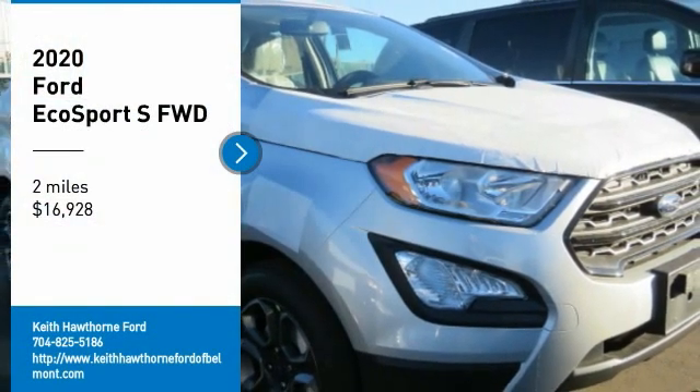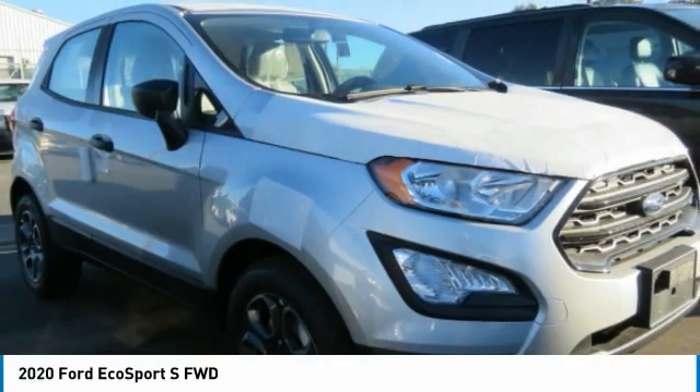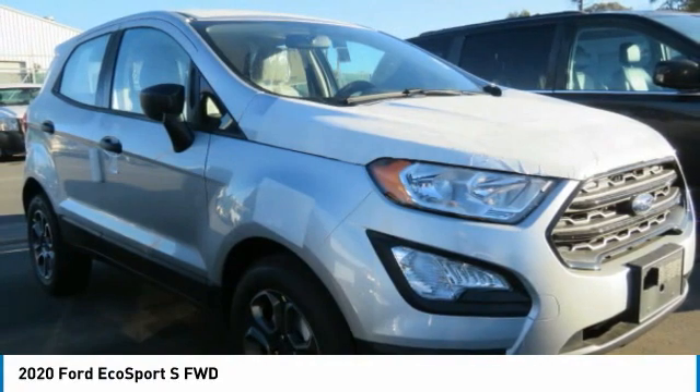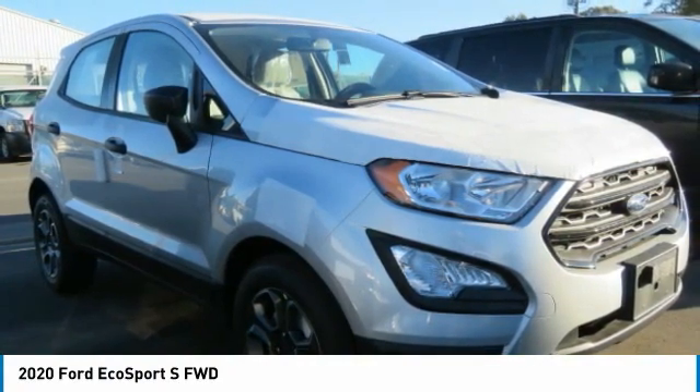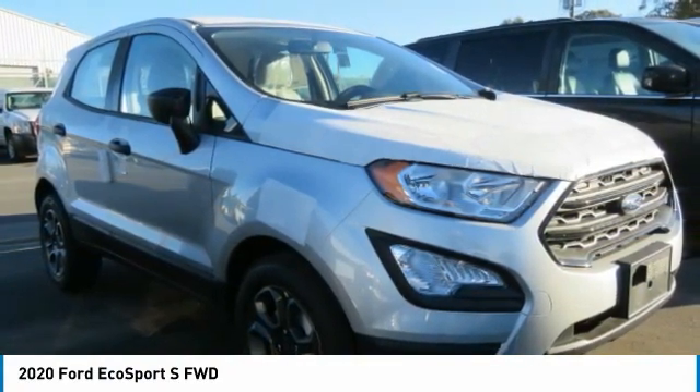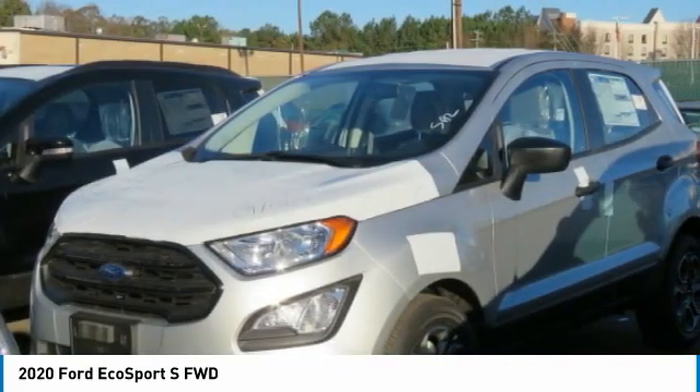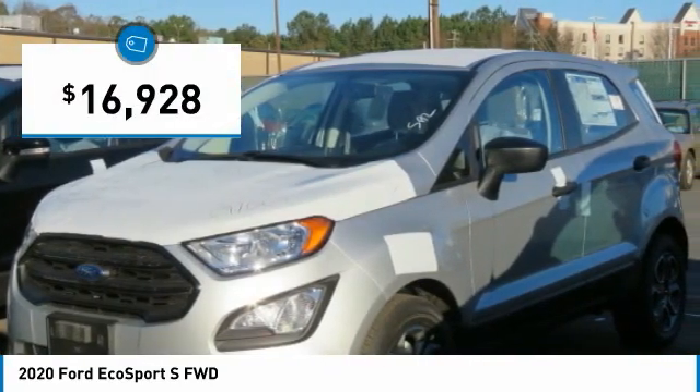You are going to love the 2020 EcoSport. The Ford EcoSport has an upgraded interior that provides you all the features you could ever want. It also offers the functionality of an SUV but in a size where you feel in control and is priced below $20,000.